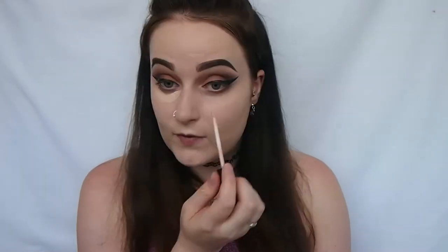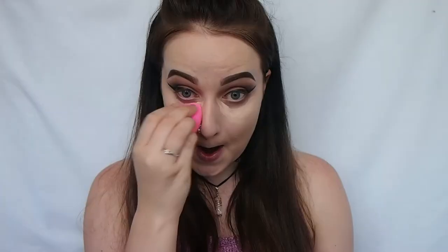I'm just concealing under my eyes with my Maybelline Fit Me concealer. Next I'm taking my Laura Mercier Secret Brightening Powder and pressing a bit of this under my eyes to set it. Then I'm setting the rest of my face with my Australis Fresh and Flawless Pressed Powder.